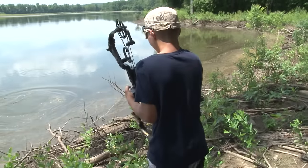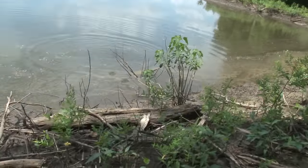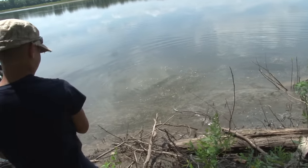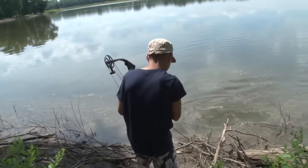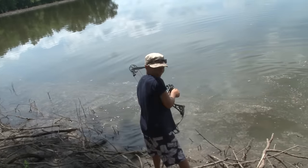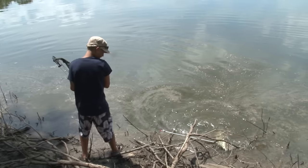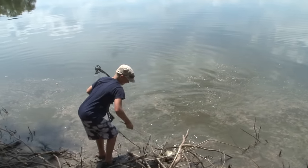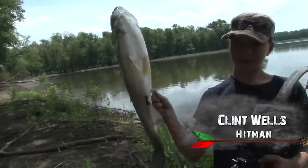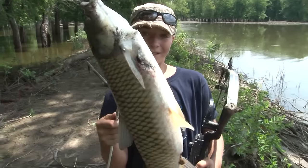Got him. Big fish on. This is a big grass carp. Grass carp are fighters and they don't give up until they're dead. Right in the spot. That's a pretty good sized one — good eating size, but very bony. I mean, they're great to eat, but very bony.